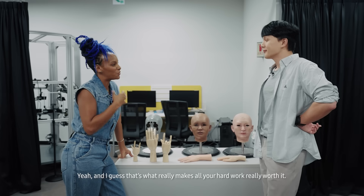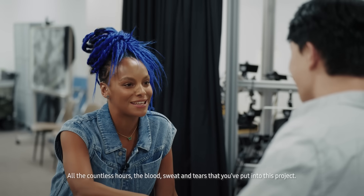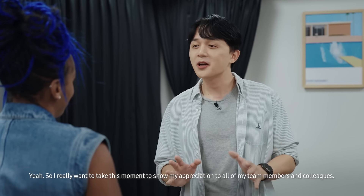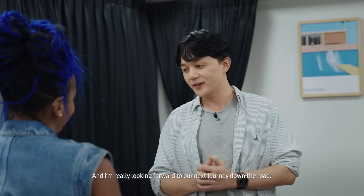I guess that's what really makes all your hard work worth it — all the countless hours, the blood, sweat and tears put into this project. That's right. I really want to take this moment to show my appreciation to all of my team members and colleagues, and I'm really looking forward to our next journey down the road.